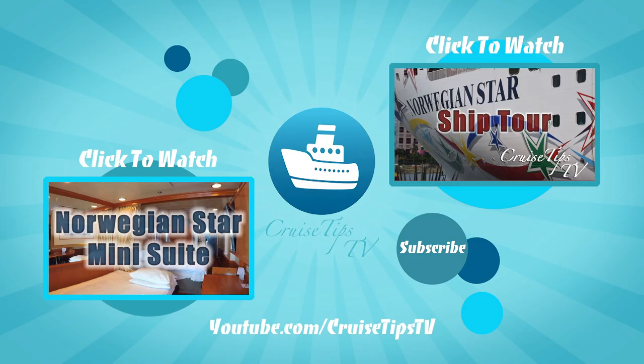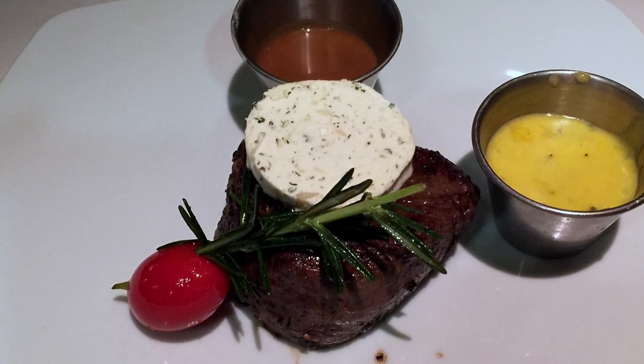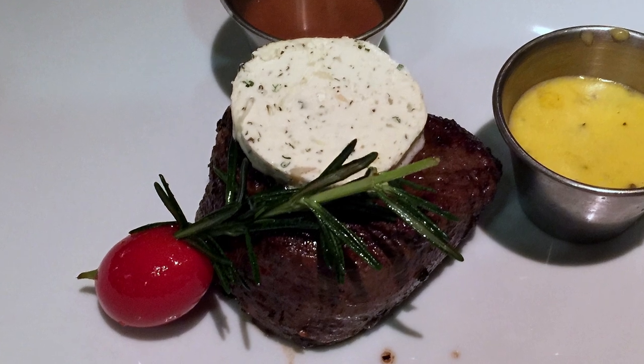Thanks for joining us, and we'll see you on the high seas. I would book this cruise again just for that steak. Seriously.